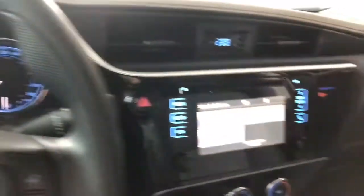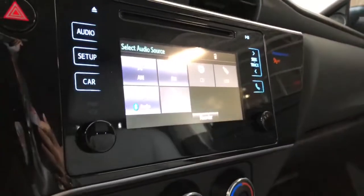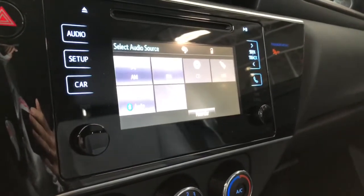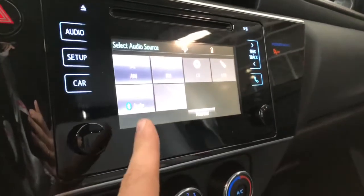Taking a look at our screen here, right now we are on the audio sources screen. You do have your standard AM and FM. You also have choices for CD, USB, and auxiliary, and you can always connect your phone through Bluetooth.